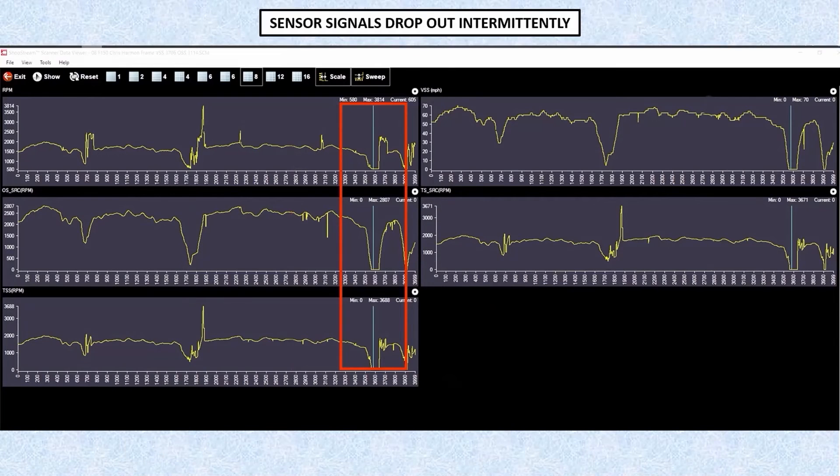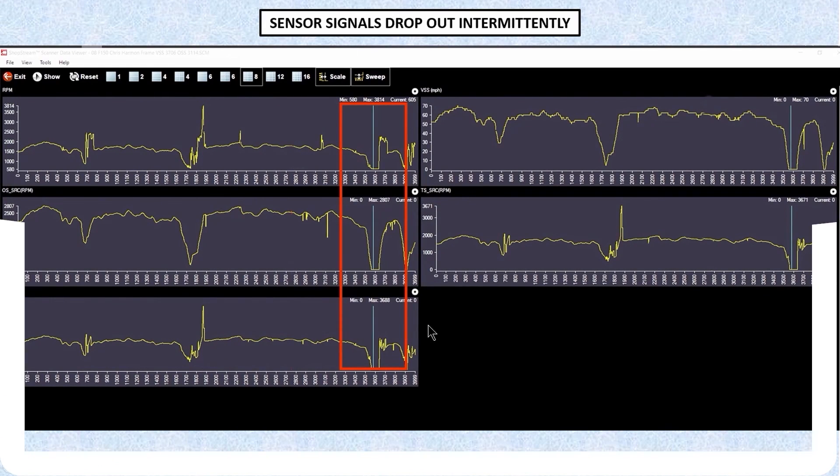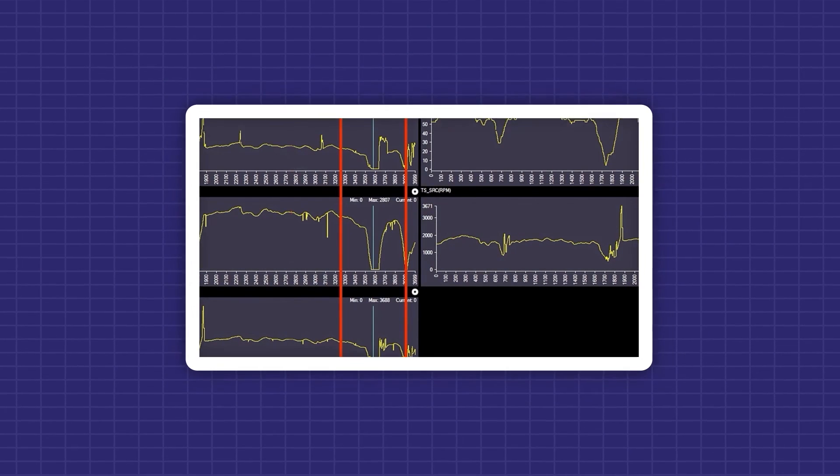They also took a picture showing where the speedometer was dropping off whenever the problem occurred. It didn't happen all the time, and that's why it can be so hard to find the issue with this kind of fault.